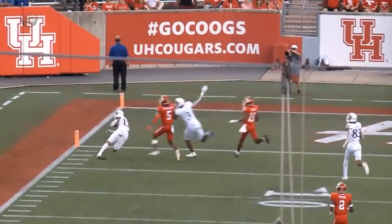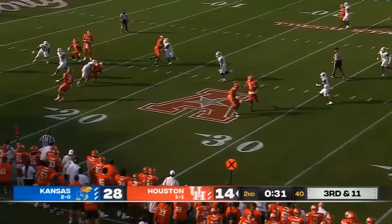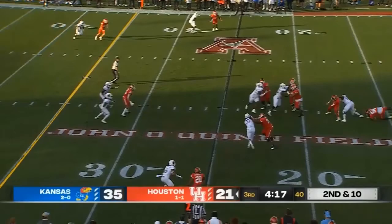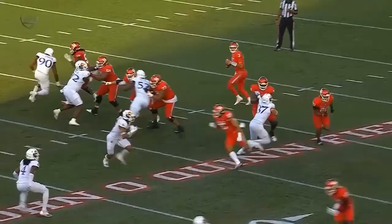Motion man on third and 11. Looking his way — set up the screen! And finally, Kansas is ready for it! Rich Miller destroyed that play! Toon on second down is hit! Ball is free! Kansas is on it! Jeremy Robinson got to it, and the Jayhawks create their second takeaway.